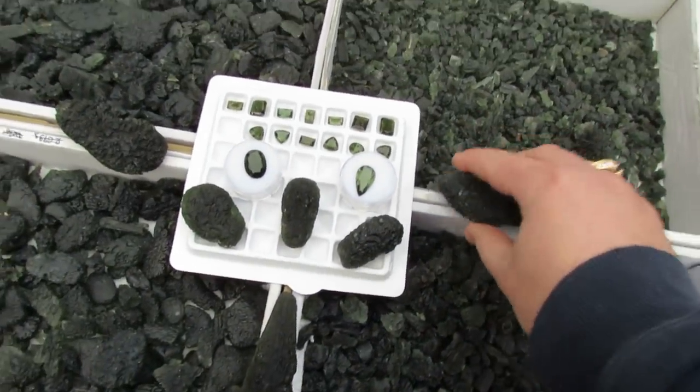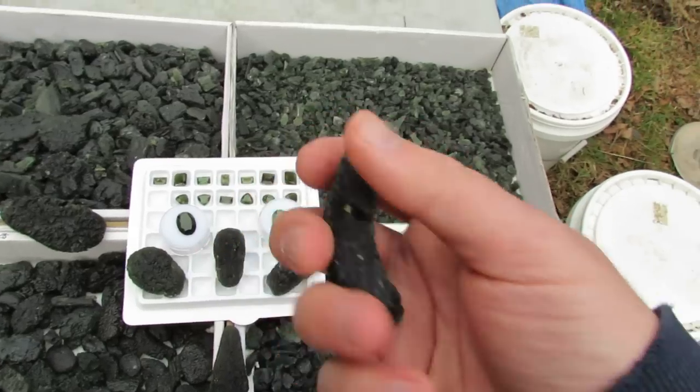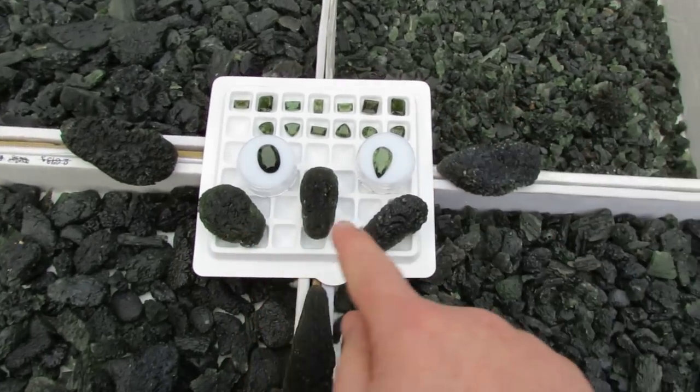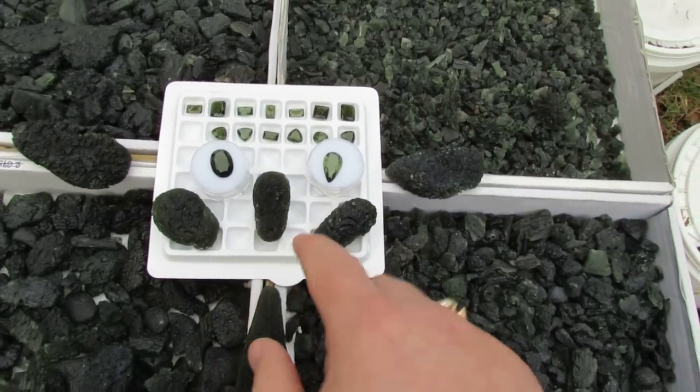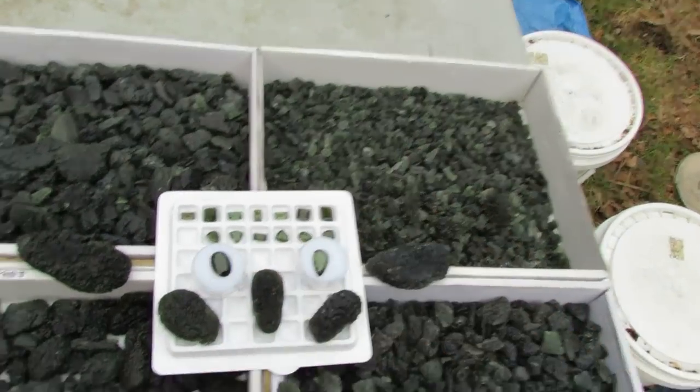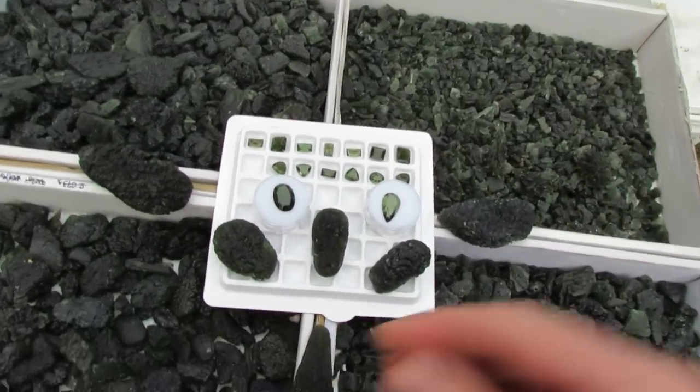Over here we have a 46 gram piece, some 20 gram pieces, and 20 to 30 gram pieces in there. Here's a 34 gram drop — it's just really, really beautiful. This is the collector grade specimens.